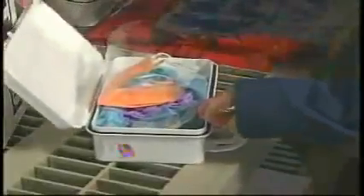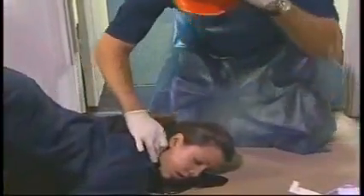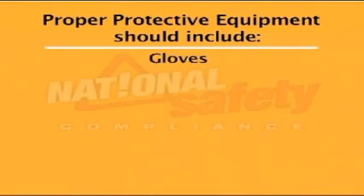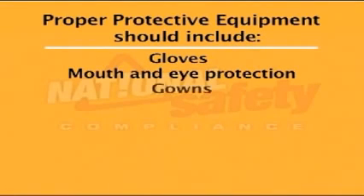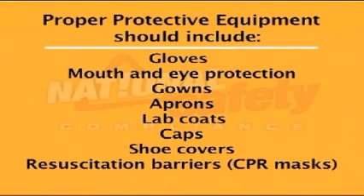The types of proper protective equipment, or PPE, should be selected based on the types of exposure you are faced with. If contact with or splatter from potentially infectious materials is reasonably anticipated, PPE should be worn on the areas of your body that are potentially exposed. It is especially important to cover mucous membranes, skin abrasions or cuts, and your hands. Proper protective equipment should include gloves, mouth and eye protection, gowns, aprons, lab coats, caps, shoe covers, resuscitation barriers, and CPR masks.